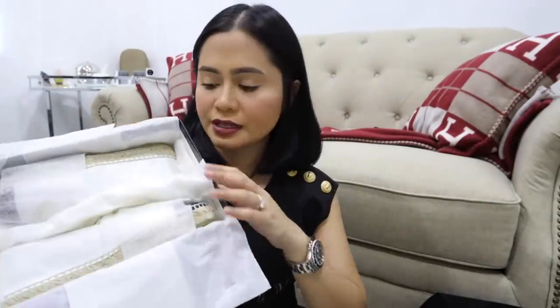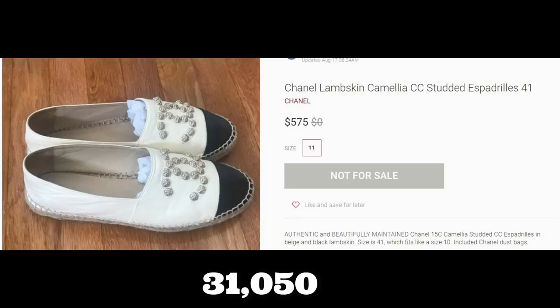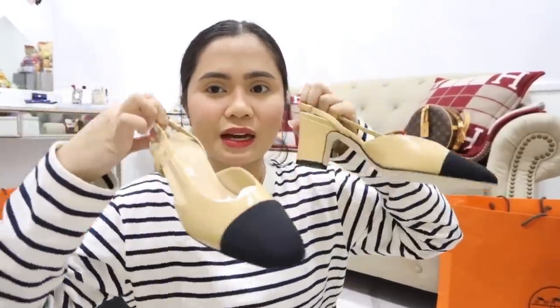Ito pala yung pinili ko for myself — espadrilles. Ganda nito mga sis! This is the box. Itong style na to, for sure, alam nyo na to mga sis. You call this a sling back MM. Sobrang classic niya.